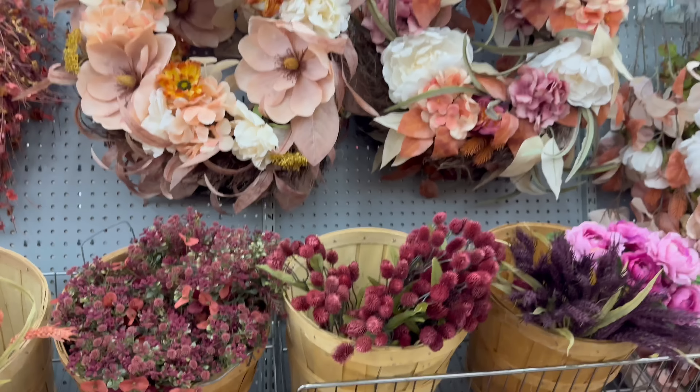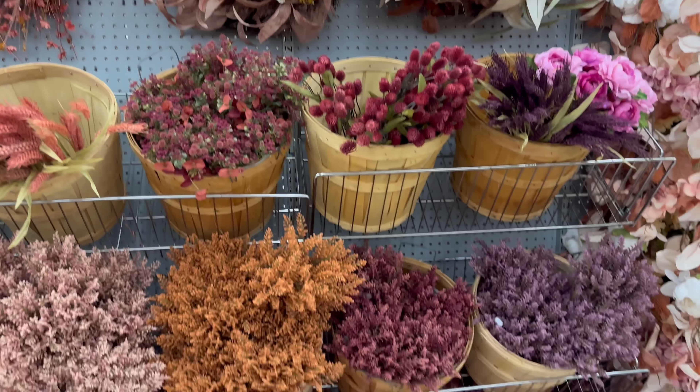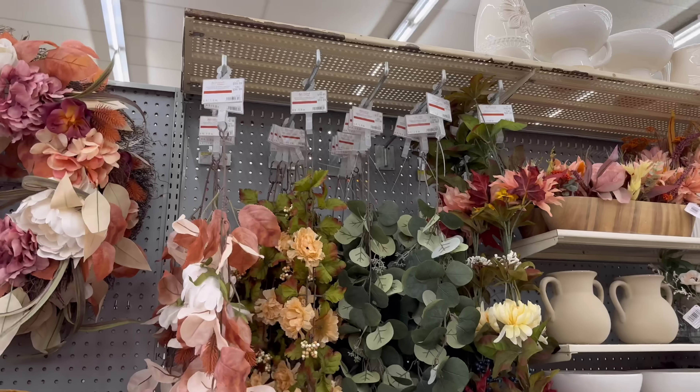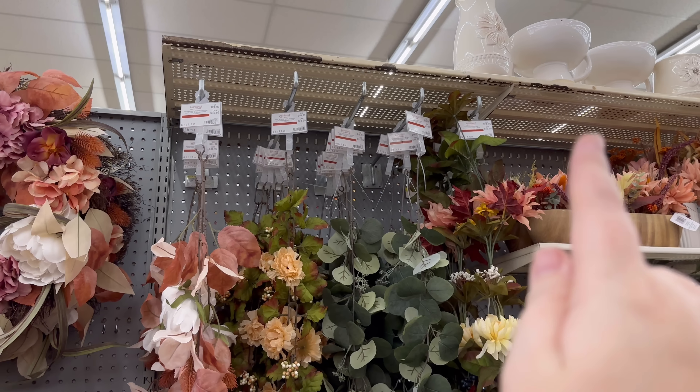I really love these little tiny ones — so pretty! More garland: $24, $16, $16, $16, $24.